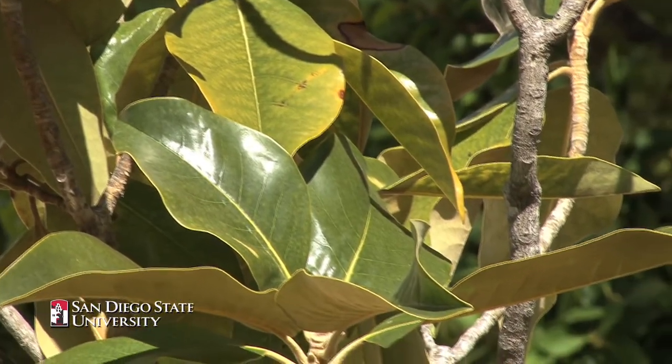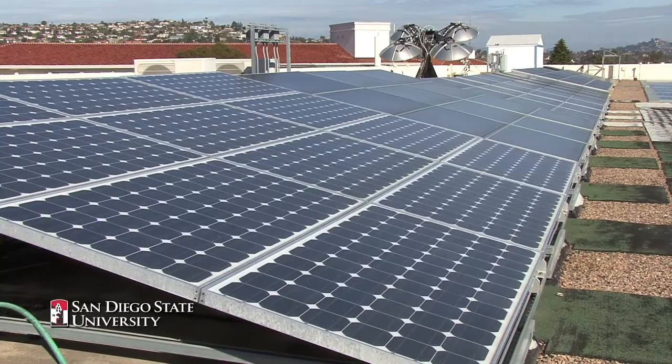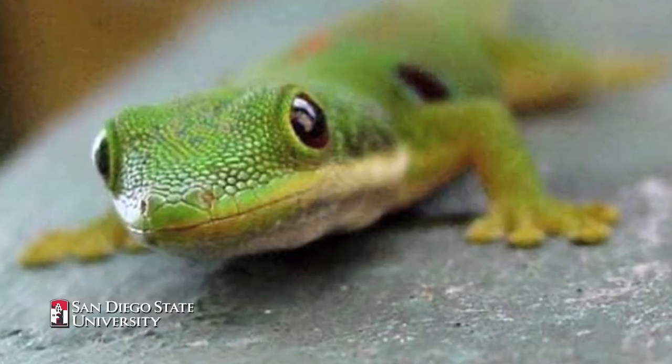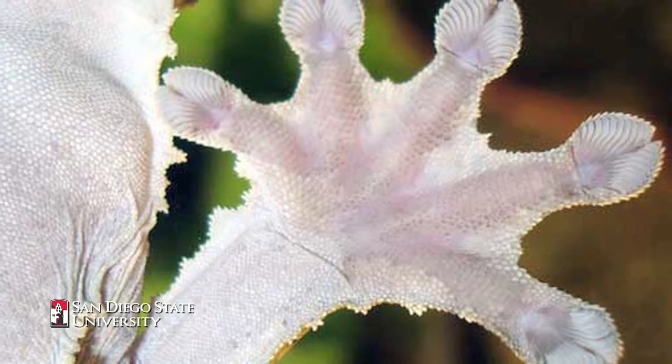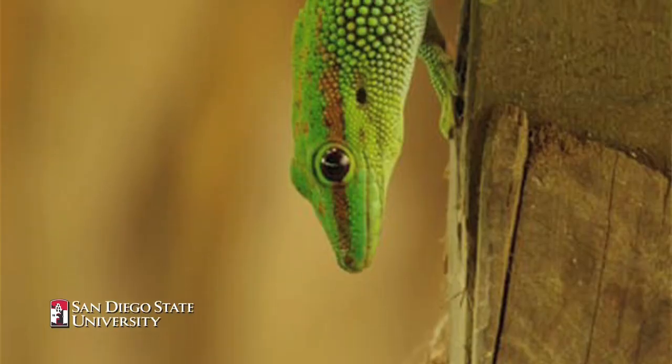The leaf has been the inspiration for the solar cell. Geckos have an amazing ability to hang onto surfaces and come off — to get sticky and not sticky at the same time.